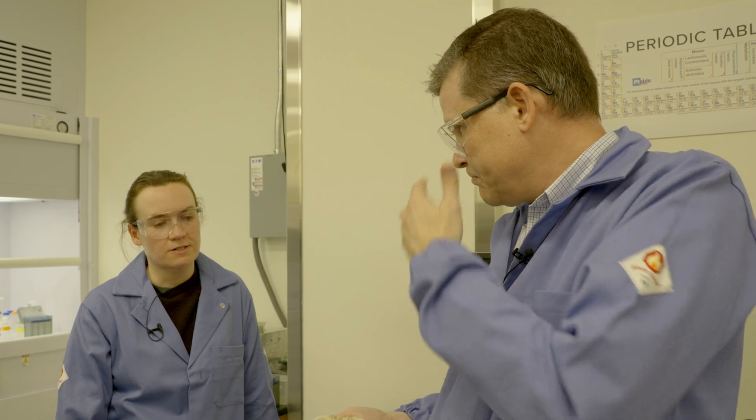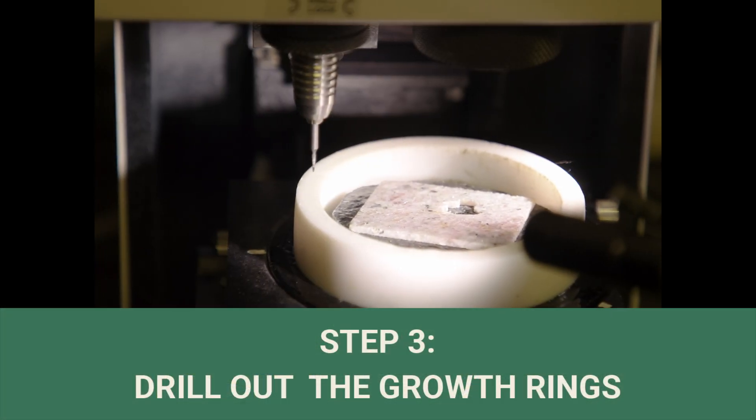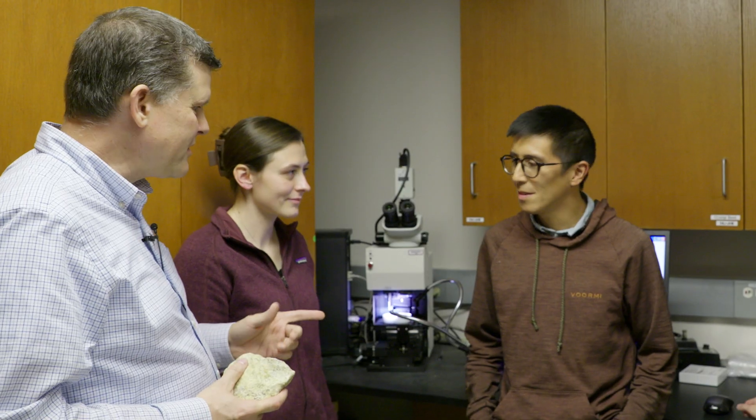So Steph, what's the next step? After we've got that map, we can use it to determine where we're going to drill the sample. Step three: drill out the growth rings, one ring at a time. So now we're coming to the mineral preparation lab, where we basically separate out the minerals that we're interested in. We can do that in a couple of ways — the first way is by using the micro drill.